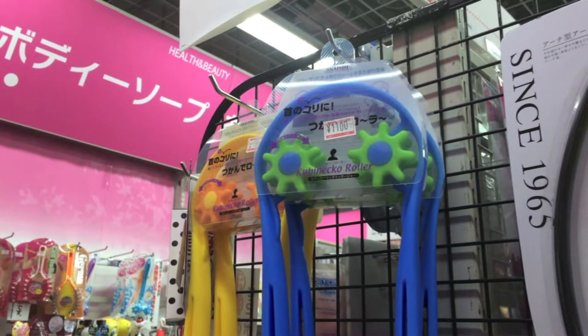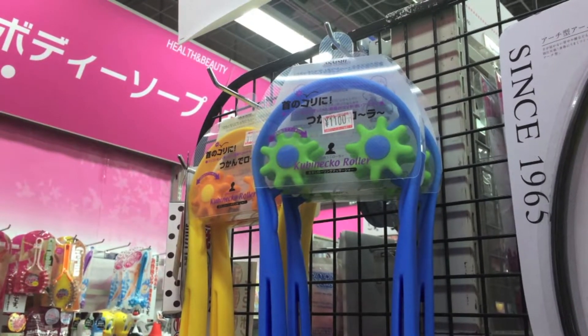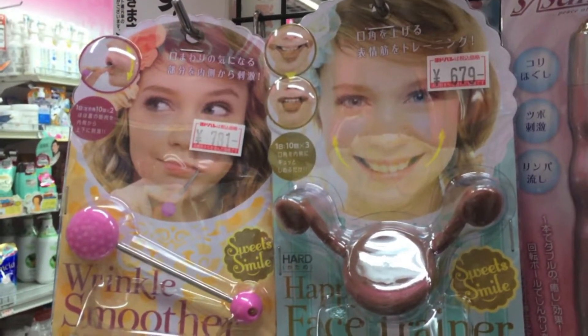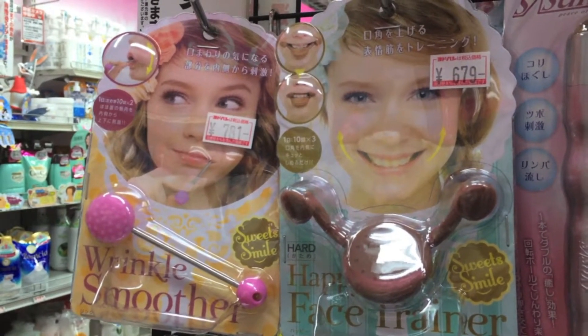Japanese beauty gadgets never cease to amaze me. Apparently, this is for shaping your face. I believe you use this to give yourself a back massage using your thumb. As for these, one is for wrinkles and the other one trains you to smile like the girl on the packaging.